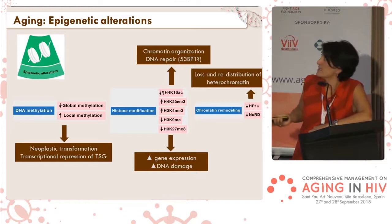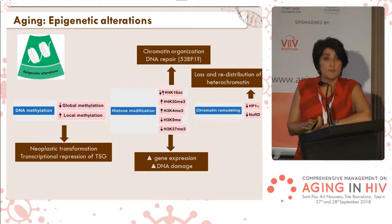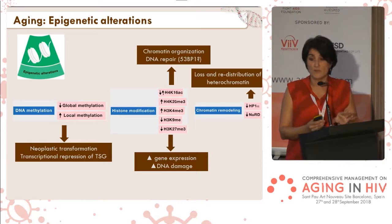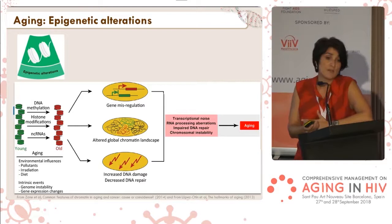Changes in heterochromatin are also linked with aging. When we age, heterochromatin diminishes a little, but most of all it gets redistributed. If a gene is compacted in a heterochromatin structure, it's almost impossible to be transcribed, and all these changes in transcription, DNA damage, and chromosomal instability drive aging — and also drive cancer.